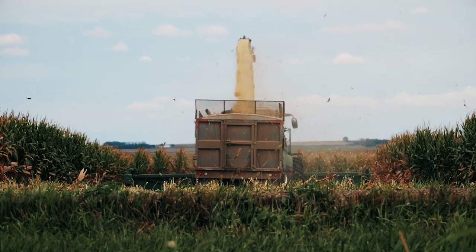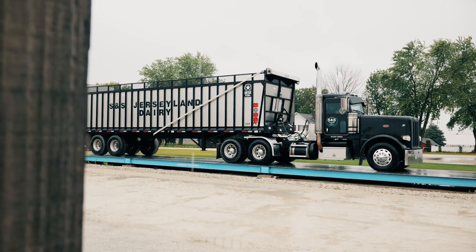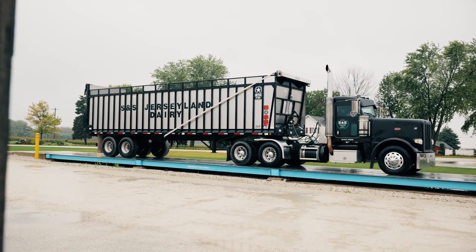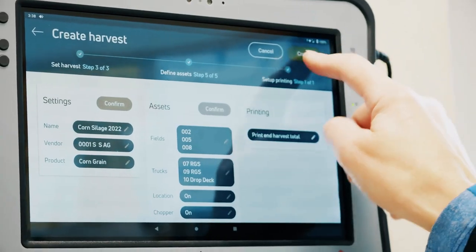Prior to WayComp, we wrote everything on sheets and then had to get it to the office and put it in an Excel spreadsheet. It took time to figure out how many harvest tons you had, what the moistures were, things like that. Now it can all be easily accessed on your phone. You know exactly how many tons are being brought in on an hourly and daily basis.